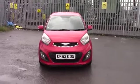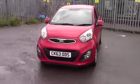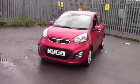Welcome to Wessex Garages on Panath Road in Cardiff. Here today we have ourselves a Kia Picanto 2, which comes on a 63 plate and is in the red colour.